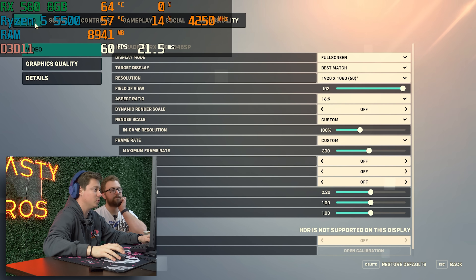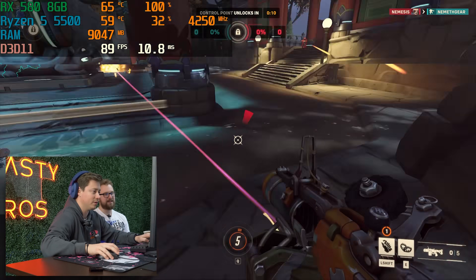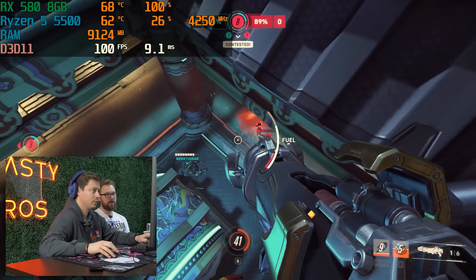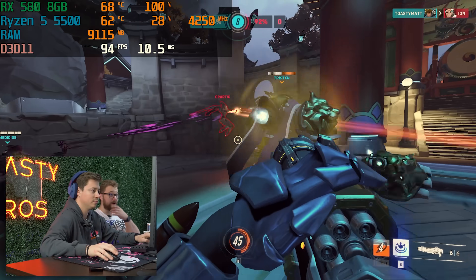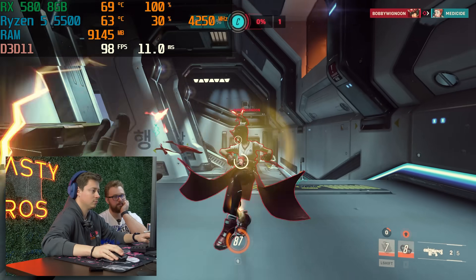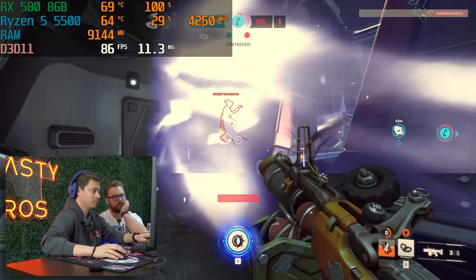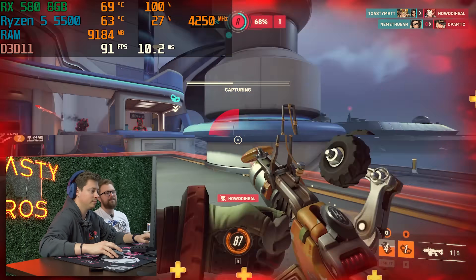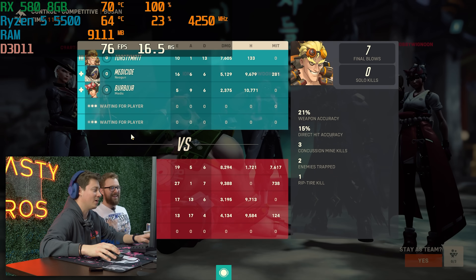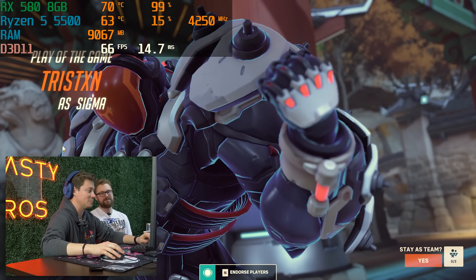We're starting off with some Overwatch 2 on ultra settings at 1080p, playing competitive for the most accurate gameplay. We played some competitive at max settings and were over 100 FPS most of the time, so that's pretty good. Let's try another game.